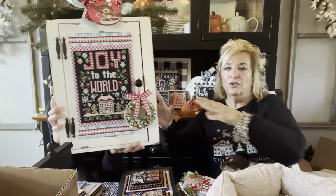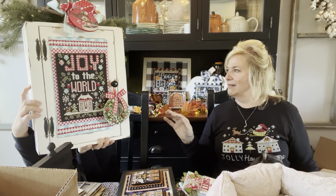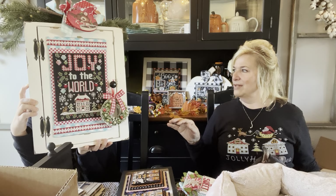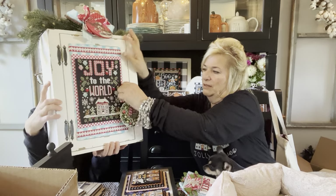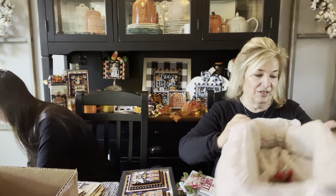And then Joy to the World — this was from our Jolly July. This is Joy to the World, and this cabinet has a door on it that you can open. That's available at shops and in our Etsy shop.